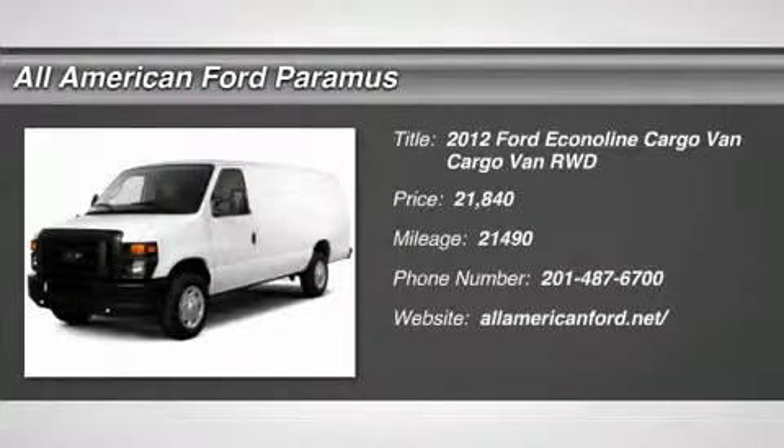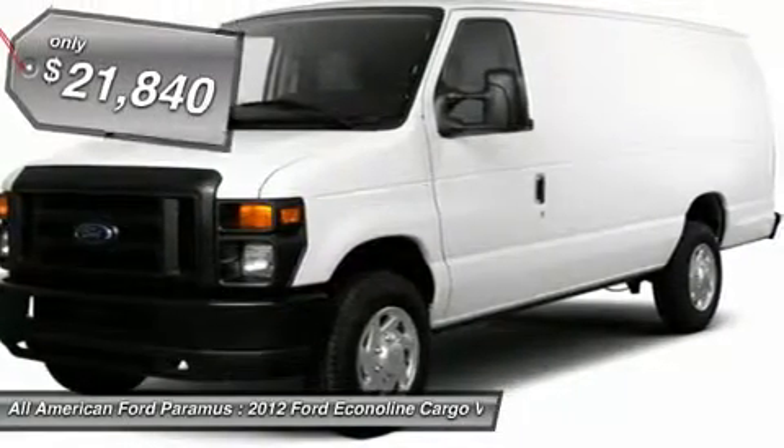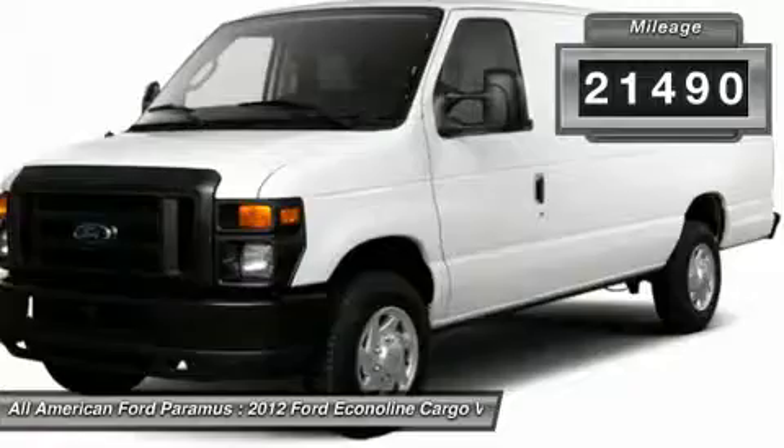The 2012 Econoline. The Ford Econoline is a great work vehicle with plenty of room for any type of tool on the planet. You won't go wrong with the Econoline — it is priced below $25,000, and this vehicle has less than 25,000 miles.